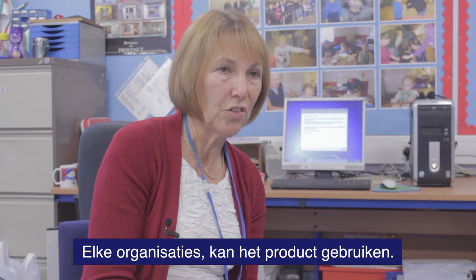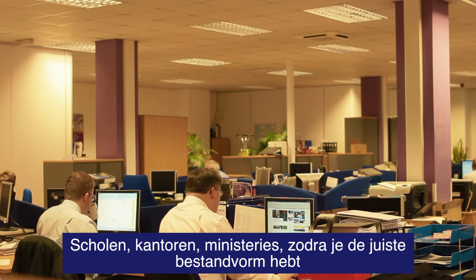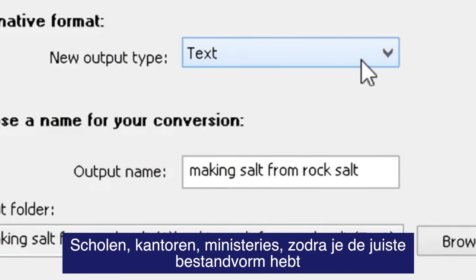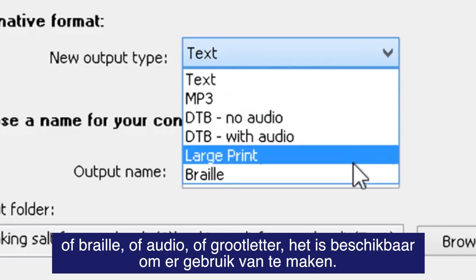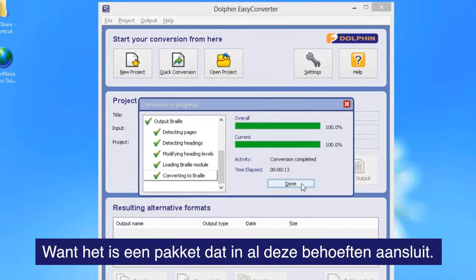Any organisations — a whole range of them — could use it. Schools definitely, offices, government departments. Once you've got the file, whether it's Braille, whether it's audio, whether it's large print, it's there ready to be used. Because it's one package that will suit all of those needs.